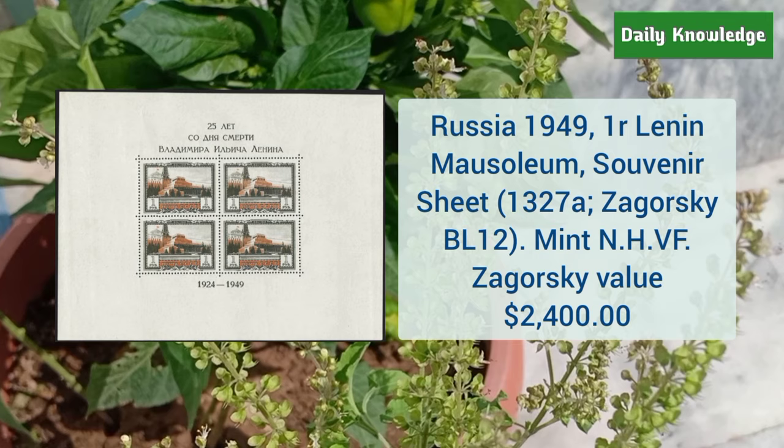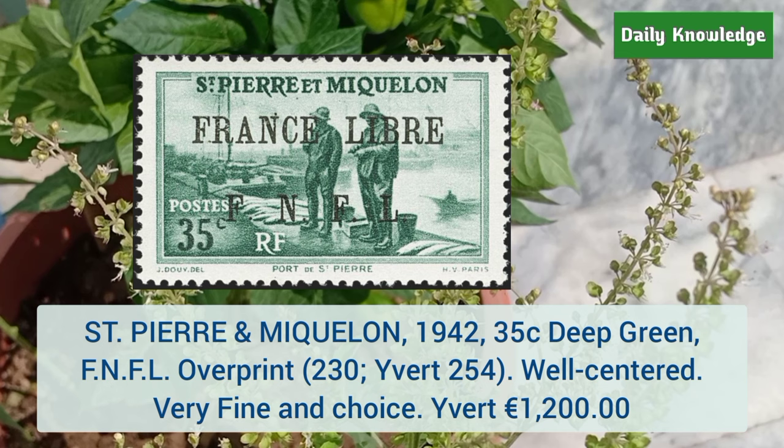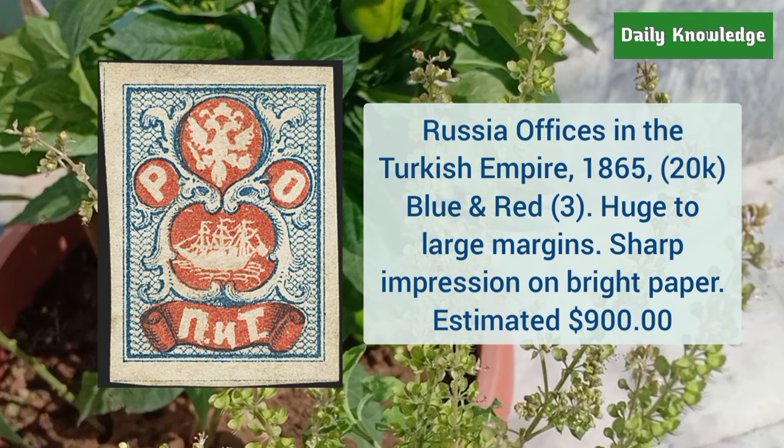Saint Pierre and Miquelon 1942 35 cent deep green with FNFL overprint — it is well centered, very fine, and choice. This is Russia office in Turkish Empire 1865 20K blue and red — it has huge to large margins.